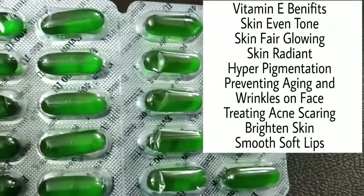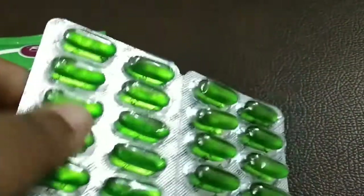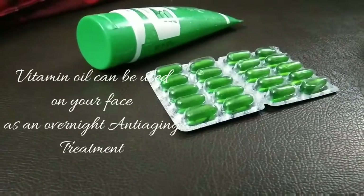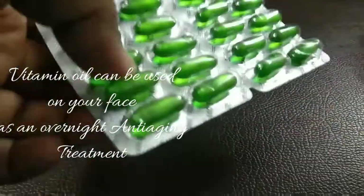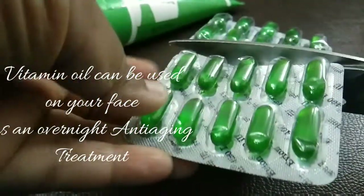Now I am looking at the face. I have two creams — one is a cream for daily use. For this recipe, I will add a VN 400 vitamin E tablet. This is also Aloe Vera Gel, which is a good product.